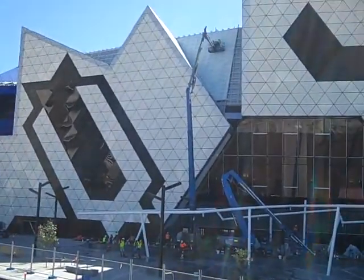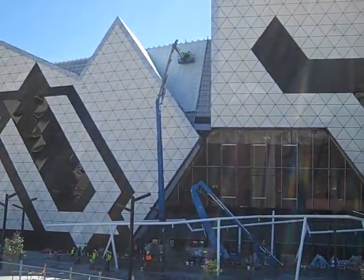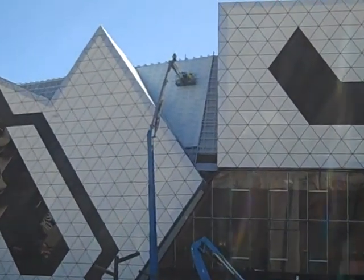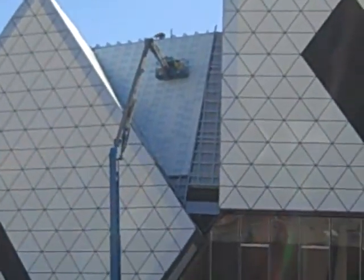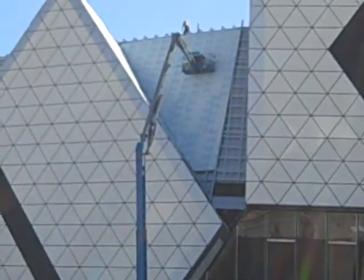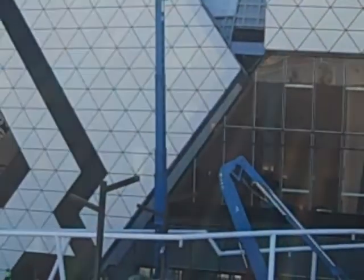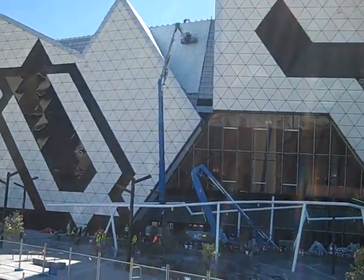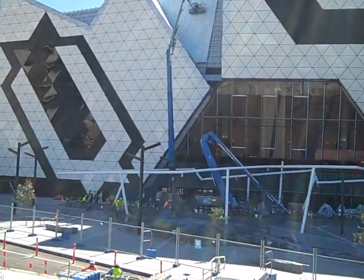But back to the Perth Arena — if you can see the crane there with the guys right up the top working away, you get a bit of a sense of its size, but you can see there's obviously still quite a bit of work to do on it,